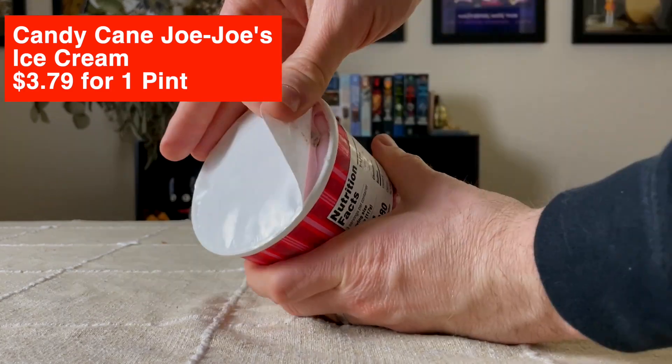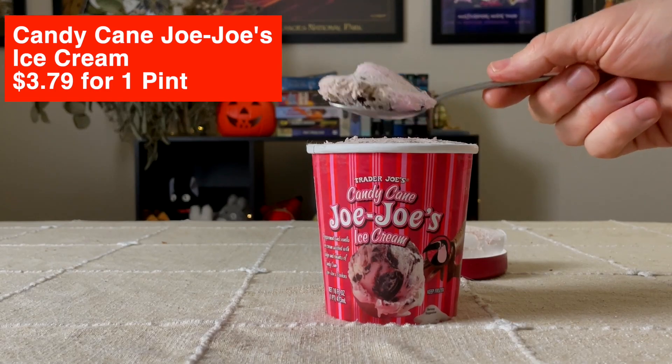The next item we're trying is Trader Joe's Candy Cane JoJo's Ice Cream — another product they've had for multiple years. Sometimes it can be hard to get because they sell out really quickly. This ice cream is really good. Imagine if you took cookies and cream ice cream but made it minty flavored — that's what this is. It seems like it's also swirled almost like cookies and cream and peppermint ice cream swirled together, and the cookie inside is a JoJo. This is a fantastic ice cream. Each year they put it out and it's just a great product. If you see this, we'd recommend getting it because it can sometimes be hard to find.